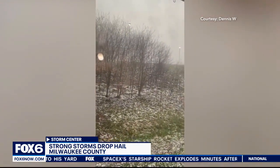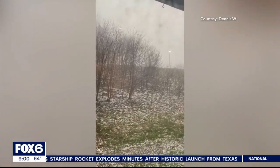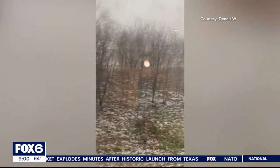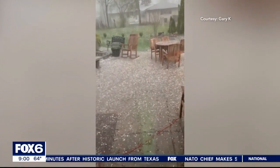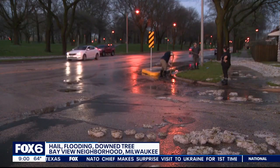That is a whole lot of hail. This is video out of Milwaukee County. Viewers sent us video in from Greenfield as well as the city of Milwaukee. And the hail in these areas — pretty good size. Look at the bounce there. Near Milwaukee's Bayview neighborhood, they got hit pretty hard.